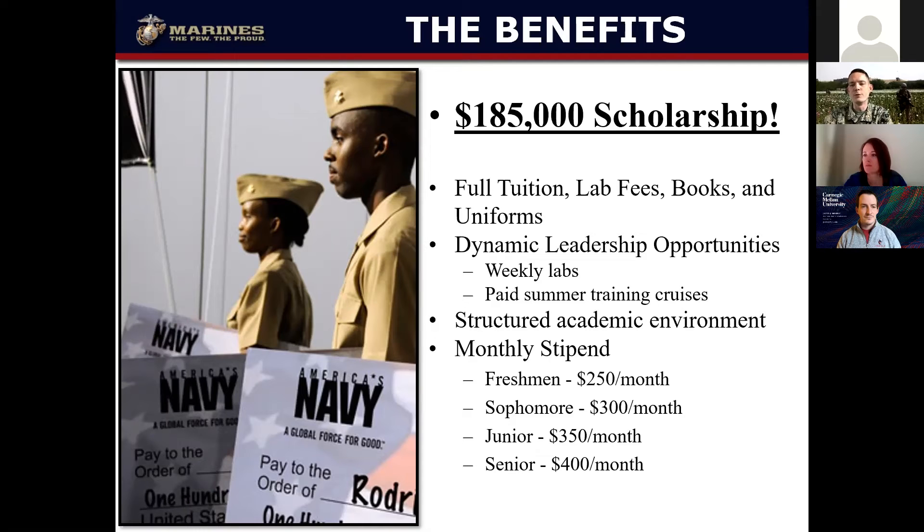Generally, there will be two physical training sessions a week and then one lab. The difference between a lab and a physical training session is a lab is usually hands-on training that involves things you'll actually be doing in the Marine Corps. Most programs will have one weekend a semester where you'll actually go to a base and conduct 48 straight hours of training, to get more of a taste of what it's like to be operating out in the field.